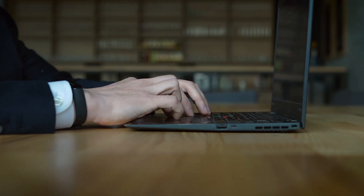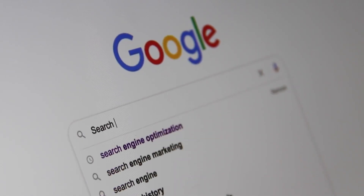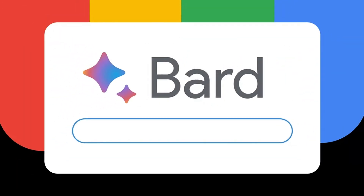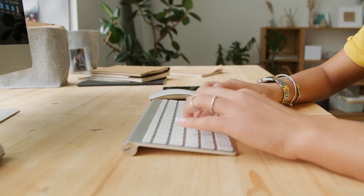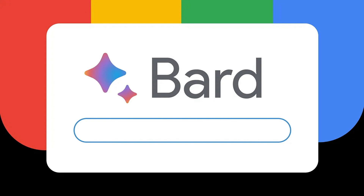Another excellent option is to use artificial intelligence for searching and quickly structuring information. You can utilize the fantastic service from Google called Bard. The link is provided in the description. You need to log in or register using your Google account. After that, you can type any query, for example, the name of the insurance company and at the end add pros and cons or reviews to get information about that company.